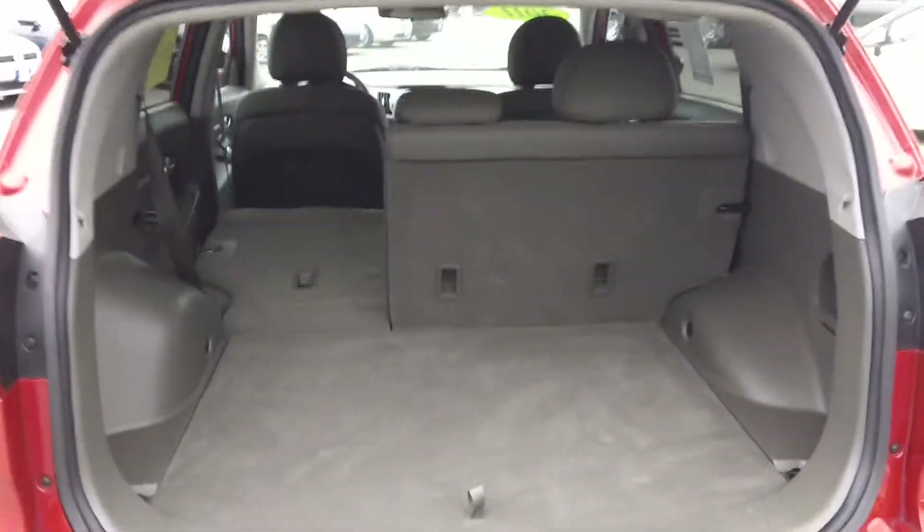Again, it's a very clean vehicle with only 28,000 miles on it. It has split folding 60-40 seats, which gives you plenty of cargo space in this Sportage.